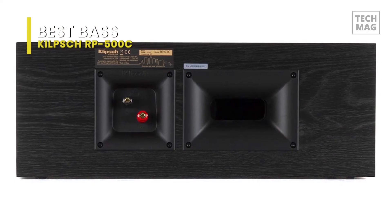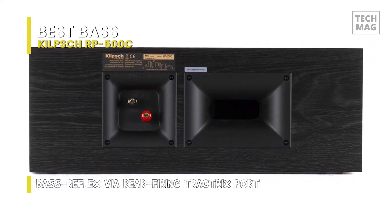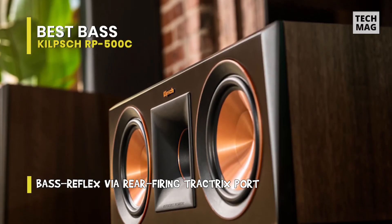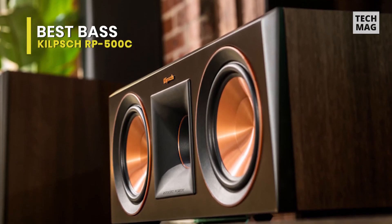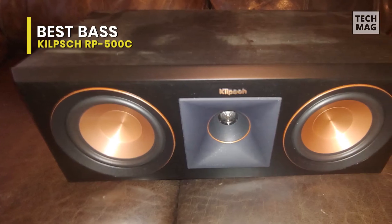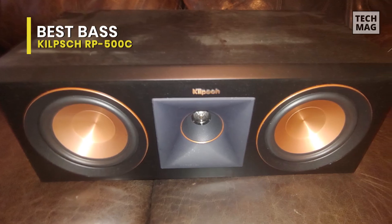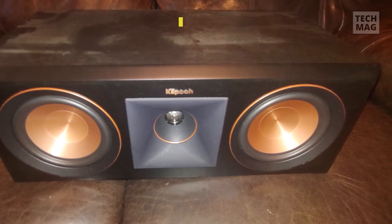Standing waves that generate unwanted harmonics are reduced by the vented tweeter housing. The Tractrix ports use Tractrix geometry, allowing for efficient, fast air transfer from the cabinet, reducing port noise and resulting in punchier low frequencies. Inner flares aid in reducing air turbulence entering the ports for cleaner and more powerful bass. Design-wise, it features an ebony vinyl finish, satin-painted baffles with a scratch-resistant finish, copper anodized trim rings, and a laser-etched logo.